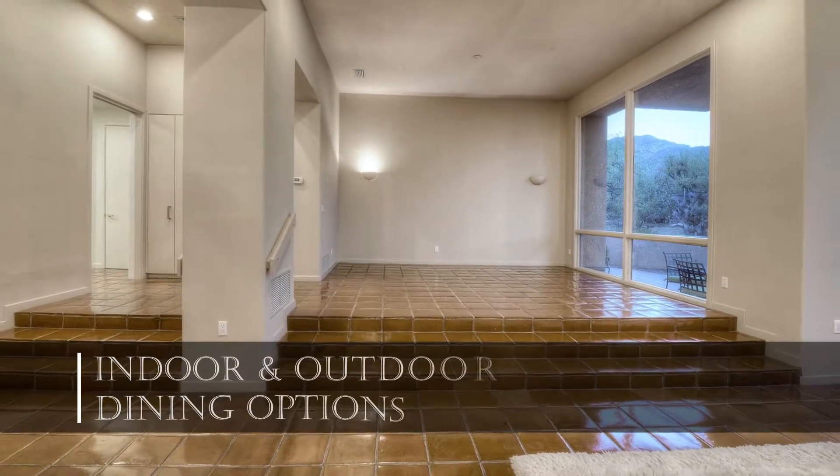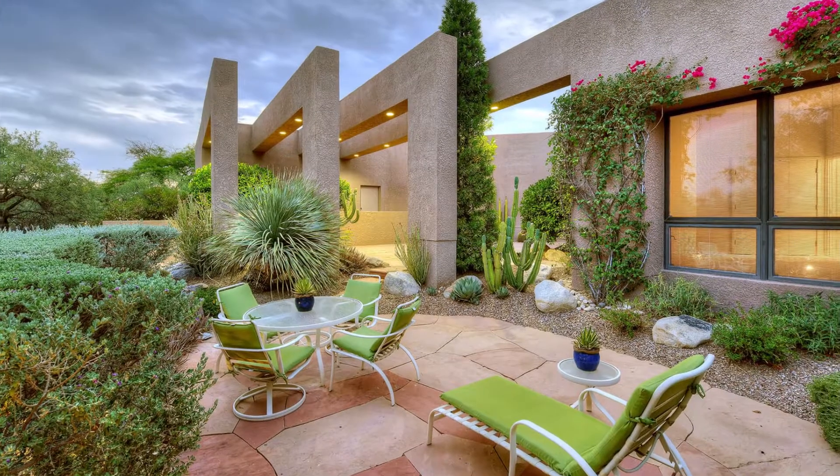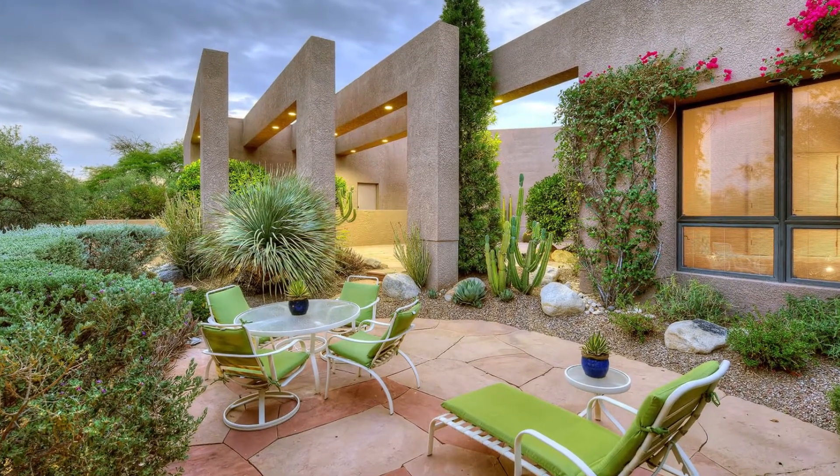The home features indoor and outdoor dining areas, elegant enough for dinner parties or casual enough for weeknight meals at home.